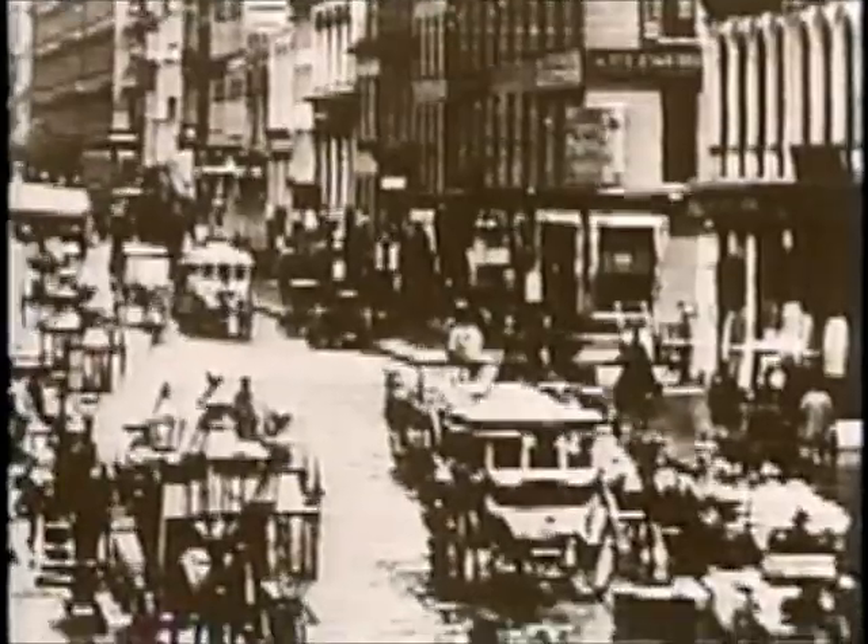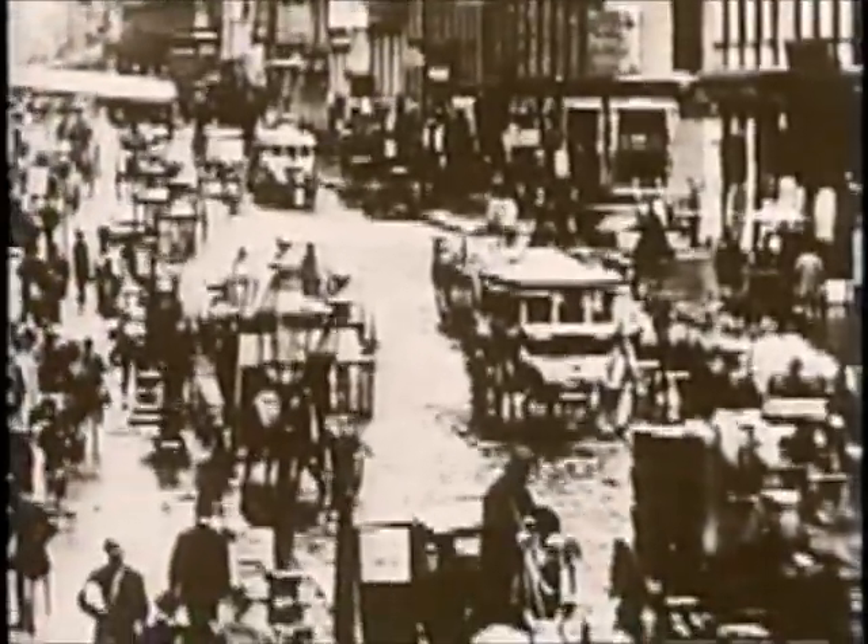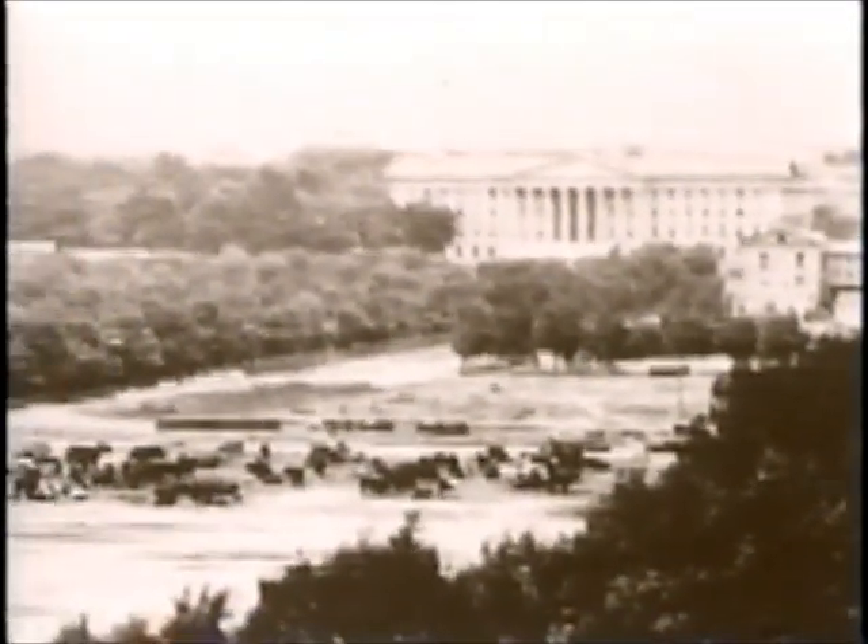In the North, rumors spread quickly about the Confederates' iron monster and panic began to build. Northern newspapers were full of accounts of this dreadful iron behemoth being built in the South. The great fear was that this vessel would steam up the Atlantic, steam up the Potomac, bombard Washington itself, and wreak havoc all the way up and down the East Coast.